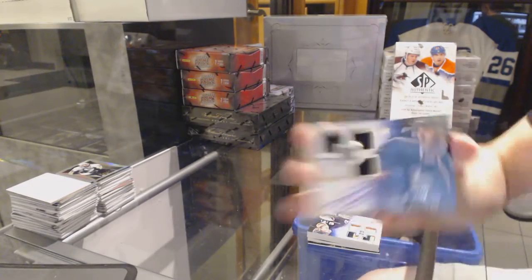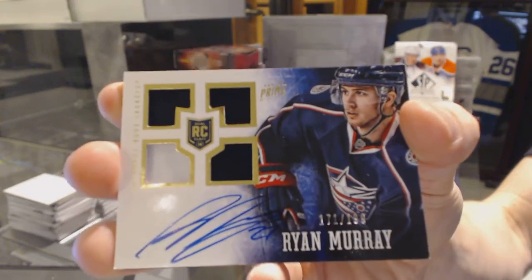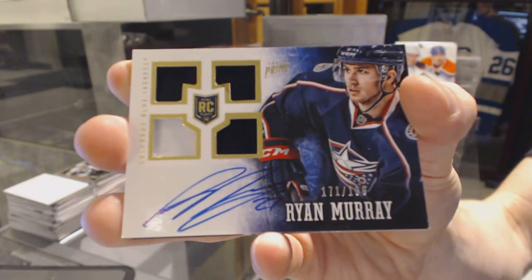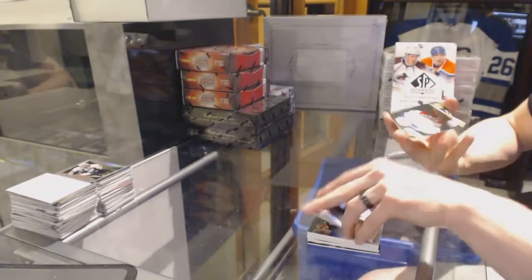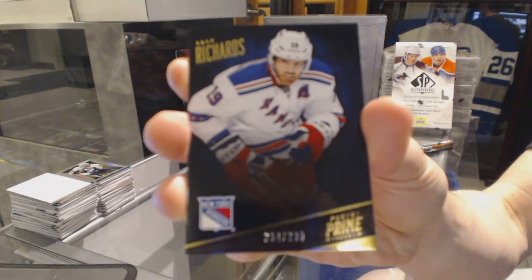We've got a quad jersey rookie autograph numbered to 199 for the Columbus Blue Jackets, Ryan Murray. And a base card numbered to 299 for the New York Rangers, Brad Richards.